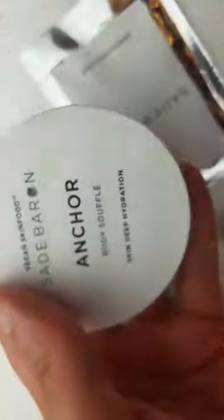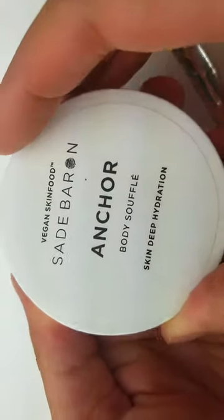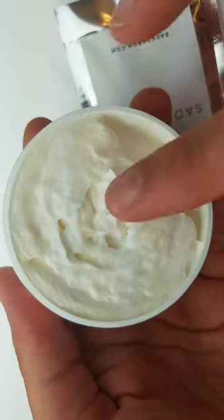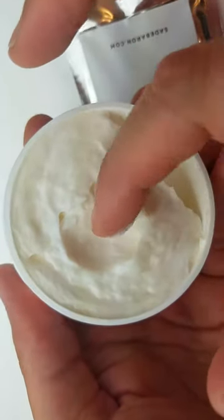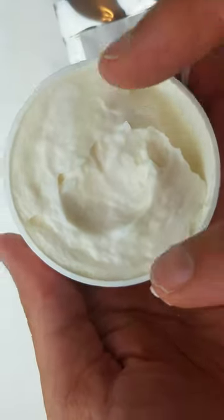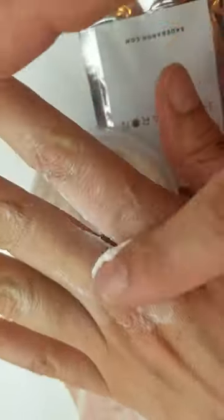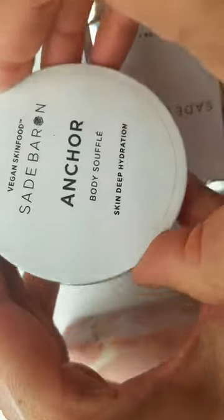Next we have the body souffle Anchor Skin Deep Hydration. This is definitely some good skin food — look at that texture! This feels amazing. This is gonna hydrate my skin so nicely. That feels incredible — definitely going on my travel must-haves list.